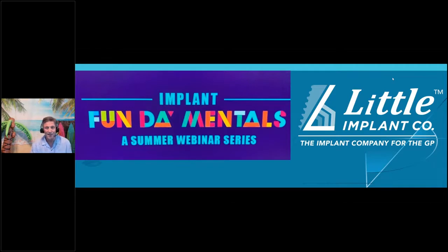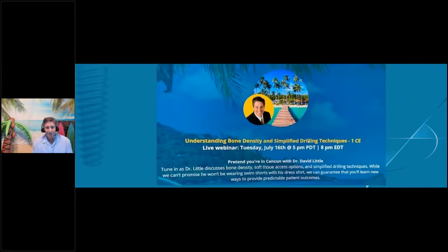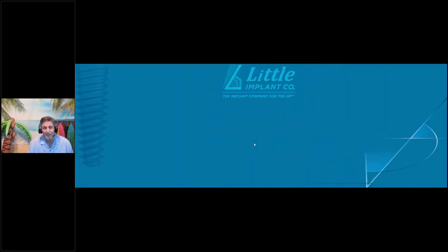I'm excited about this series because it is the fundamentals. Dr. Feck did an incredible job last week of setting up, getting the patient ready, and choosing the right patient. I'm going to continue on that path today. I'm going to talk about understanding bone density, our simplified drilling techniques, simplified surgical protocols, and soft tissue access. So sit back, have a cocktail with me, and let's get started.